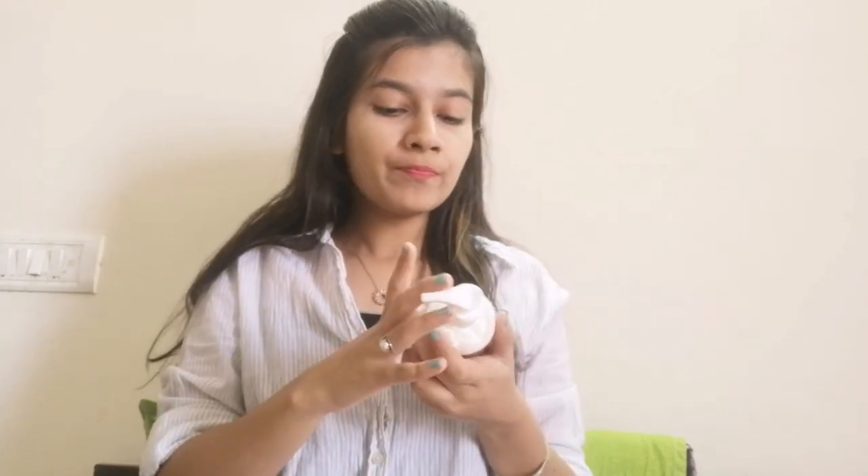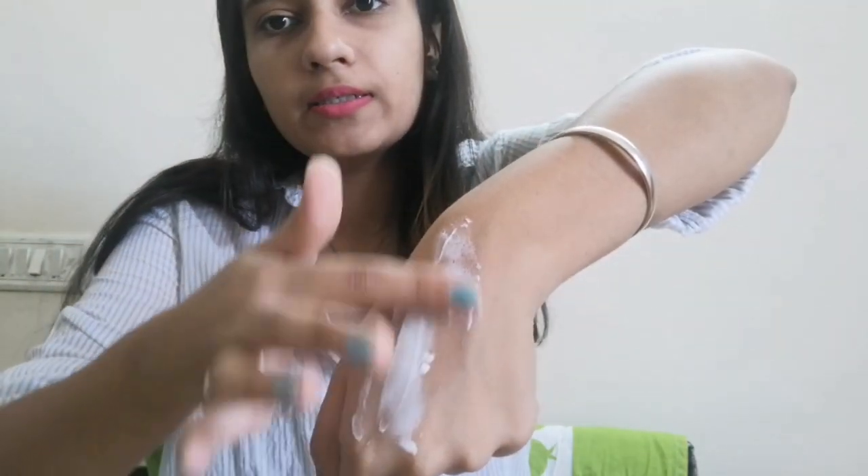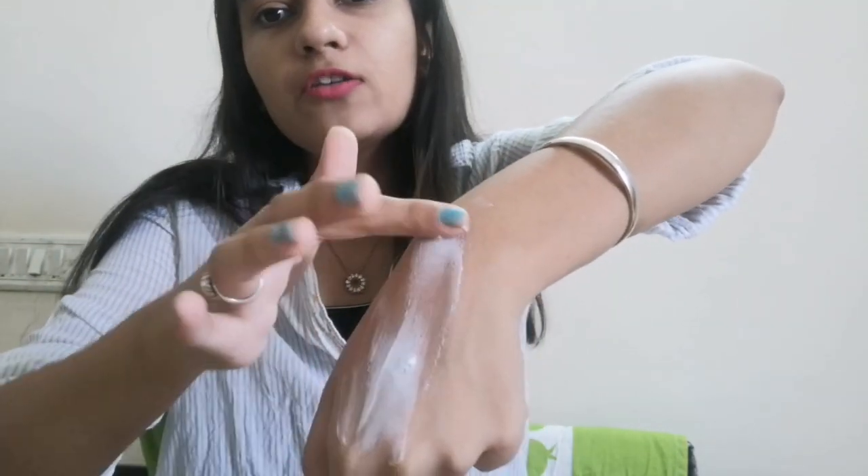Let's apply it and show you how it absorbs. It has a rotating opening and closing system — so this is closed, and now it is open. Let's take a mount on my skin. For now I'm taking this much amount for my hand, so let's spread it. You must be thinking it appears quite thick.